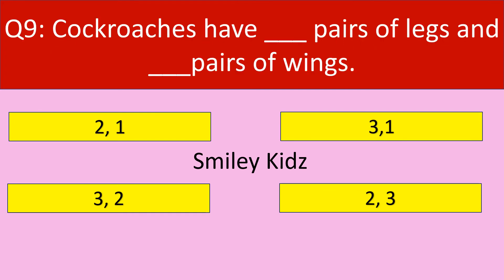Question number 9. Cockroaches have dash pairs of legs and dash pairs of wings. Your options are: 2 and 1, 3 and 1, 3 and 2, 2 and 3.